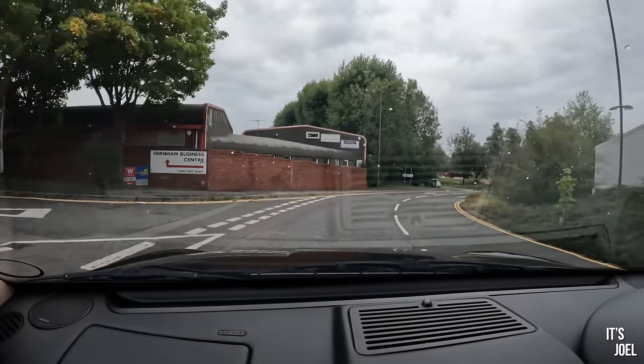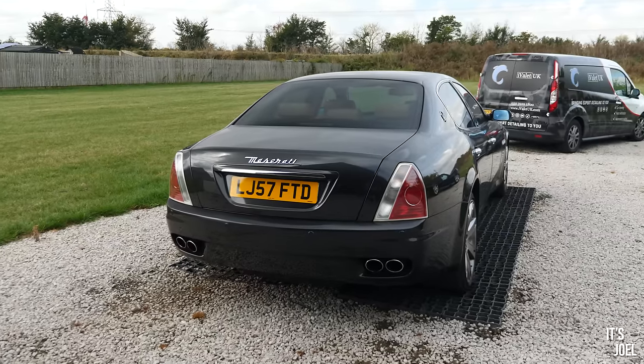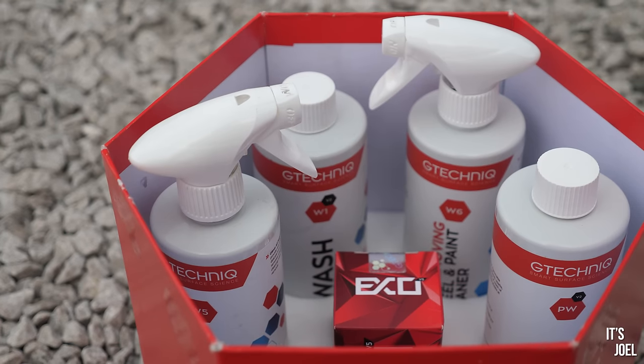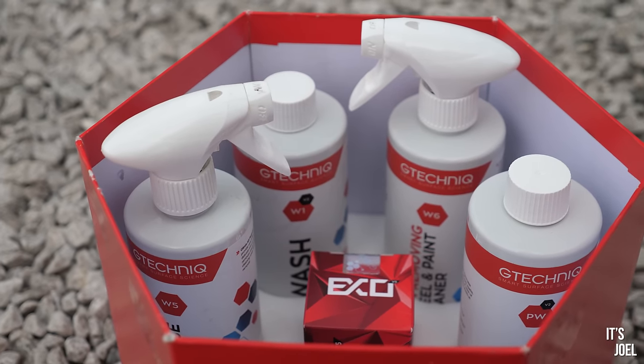So this morning we're doing quite a few miles in the Maserati as I'm heading up to see some old friends of mine - we're going to completely transform this car. I decided I might as well get my Maserati Quattroporte looking as good as I possibly can, and G-Technic actually got in touch and offered to send me out some of their best products and sponsor this video.